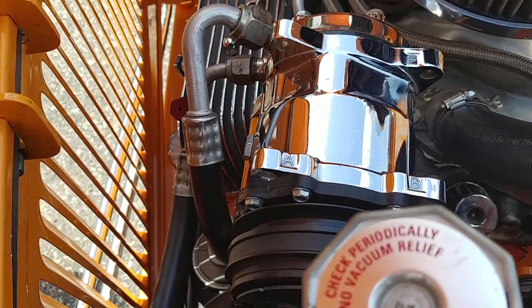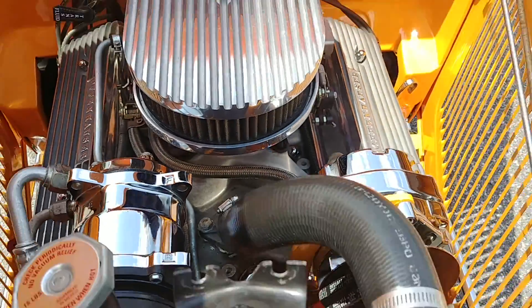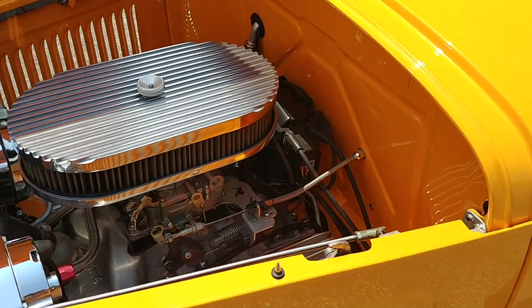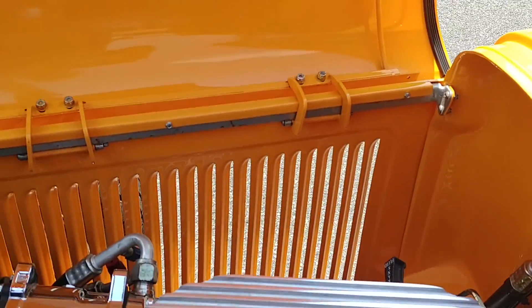It has power disc brakes on all four corners, but it does not have power steering. It has the Vega steering box in it, so it's tight and it's not hard to turn at all — it's just not really a big vehicle that would be too hard to turn.